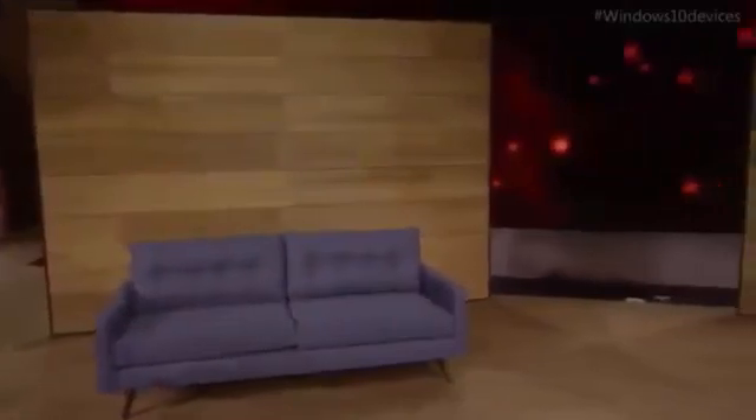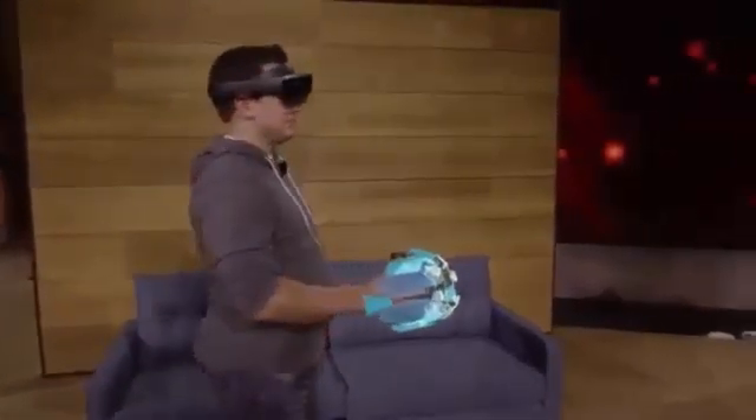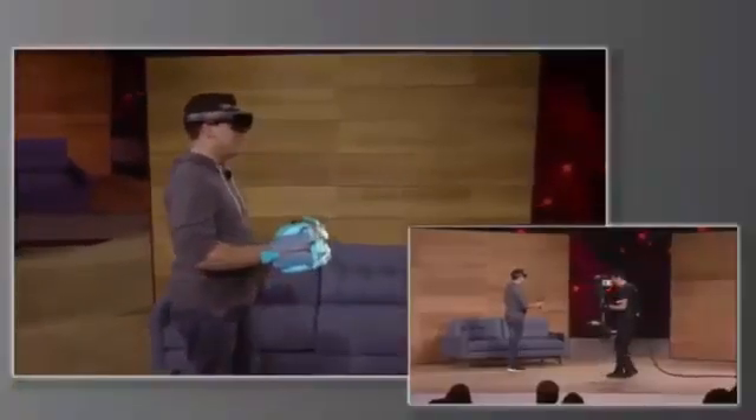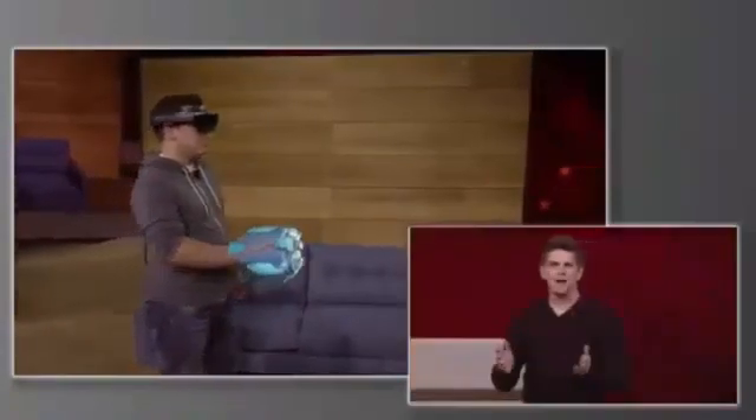Previously, we've shown you how HoloLens can place amazing holograms in your world, and how those holograms can interact with the environment around you. But today we want to take mixed reality one step further, so we've got something new to show you: holograms you can hold. This holographic gauntlet is the weapon that Dan will be using while playing Project X-Ray. As he moves his arm, the hologram moves as well — this is a wearable hologram. When you combine technology like this with the environment understanding of HoloLens, you can do some pretty spectacular things.